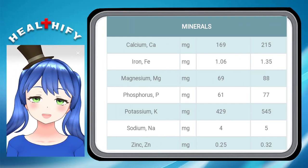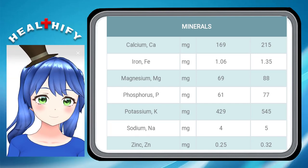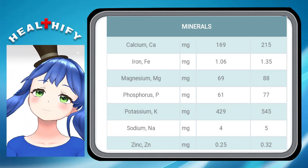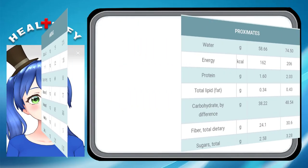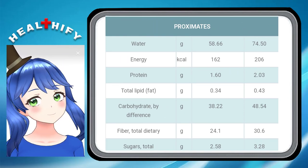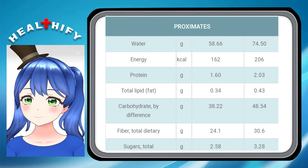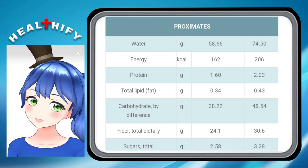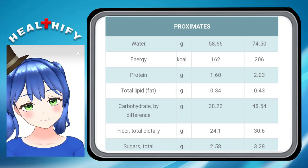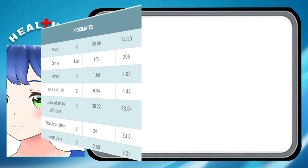Minerals: calcium 169, iron 1.06, magnesium 69, phosphorus 61, potassium 429, sodium 4, zinc 0.25. Proximate values: water 58.66, energy 162, protein 1.60, total lipids 0.34, carbohydrate by difference 38.22, total dietary fiber 24.1, sugar 2.58.